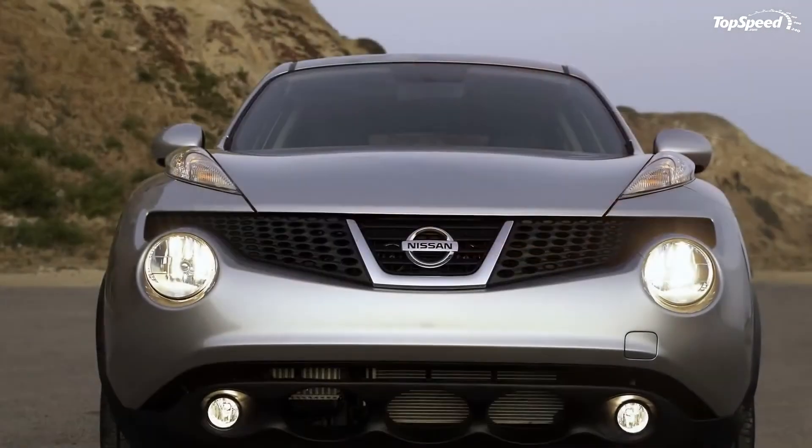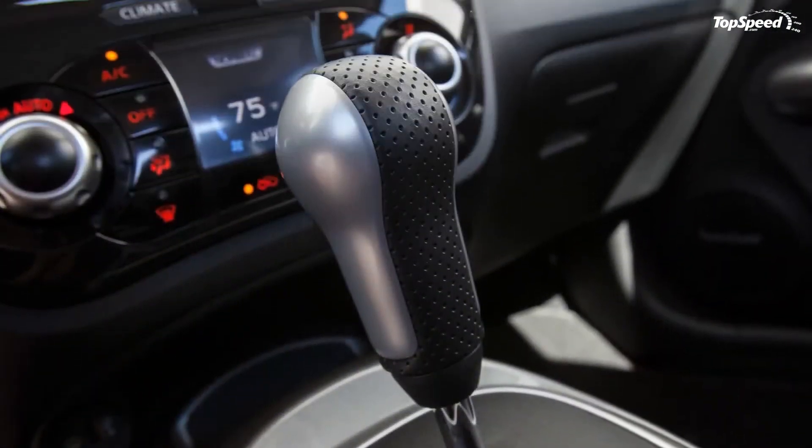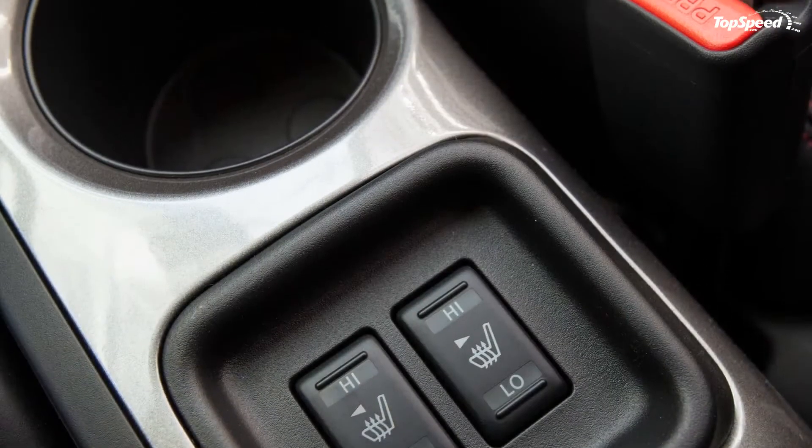So there's not a lot of space at the back for all your groceries. If you fold the rear seats, however, the initial 10.5 cubic feet of space turns into 35 cubic feet. Good enough, but it's not going to blow you away.